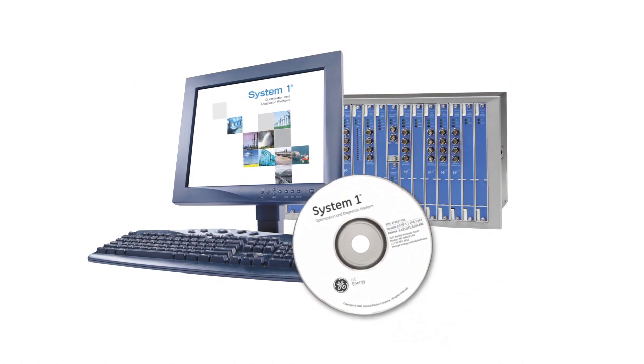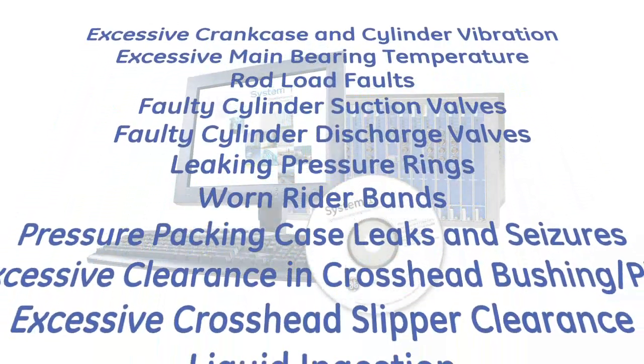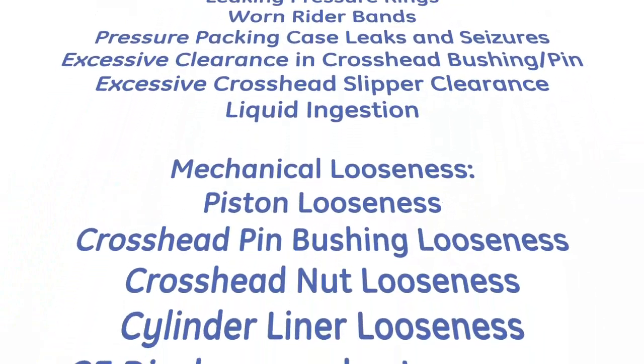Add in our System 1 software, and you have the most complete failure mode detection portfolio available today for API 618 machines.